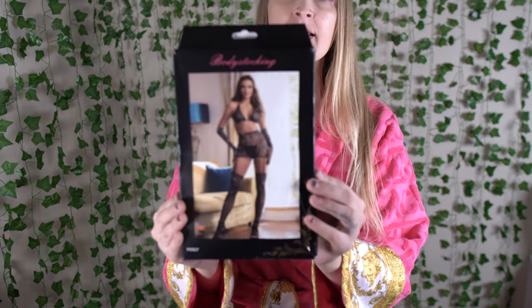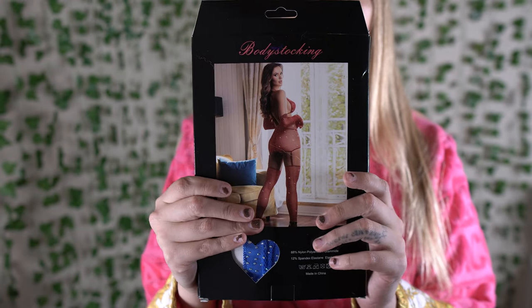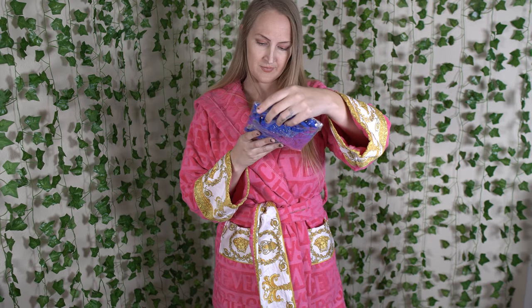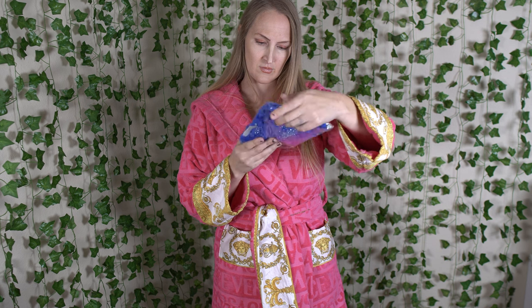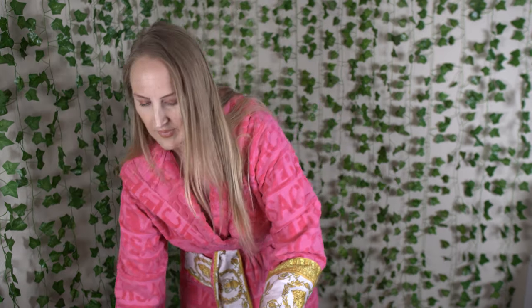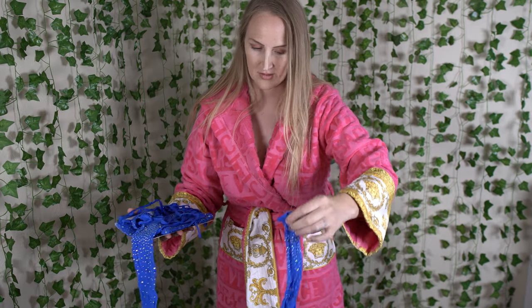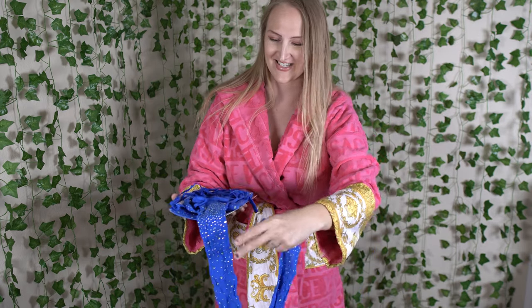The last bedroom costume I grabbed is this body stocking set. It comes in black, red, and blue — which is what we are going to try on. This is a medium. So we have the legs, the stockings — two pairs of stockings.